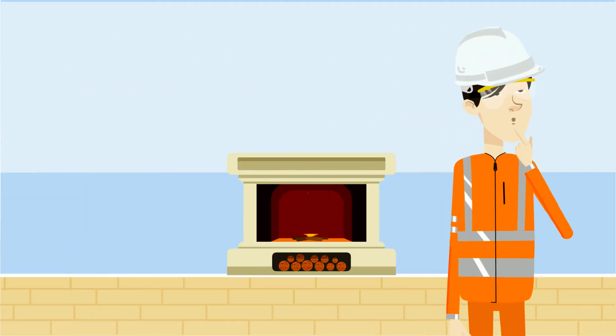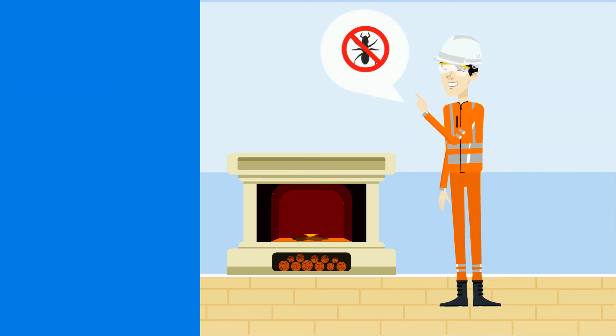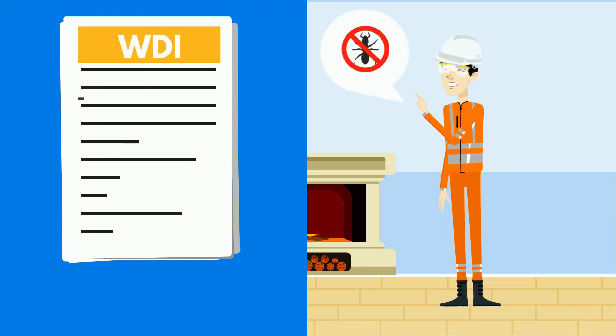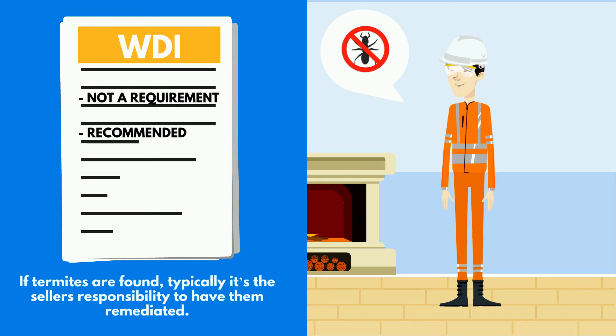Next, we'll order a wood destroying insect inspection to make sure there are no active termites. This is not a requirement on all loan types, but we recommend getting it done. If termites are found, typically it's the seller's responsibility to have them remediated.